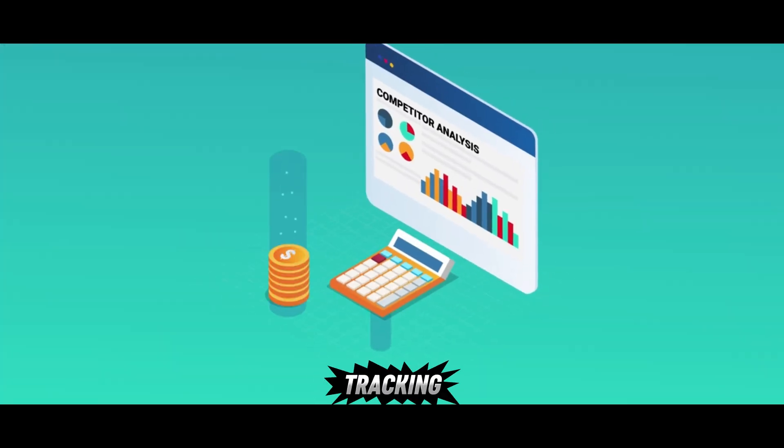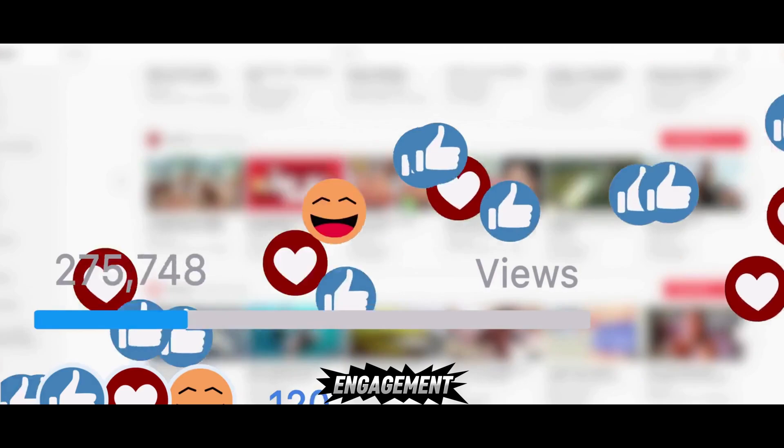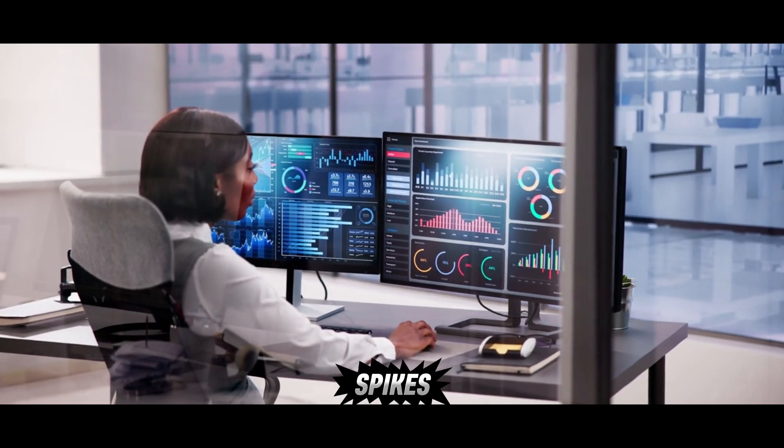There's a template for tracking competitors too. The agent follows competitor accounts, tracks their posting frequency, measures engagement, spots new product launches, and generates daily PDF reports. It also flags any performance spikes.